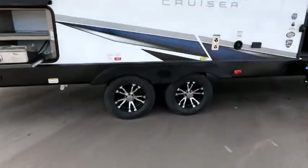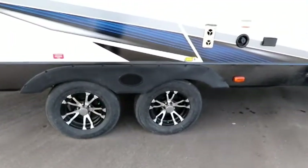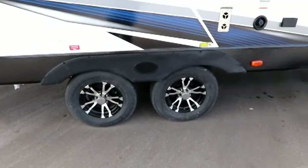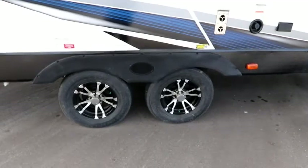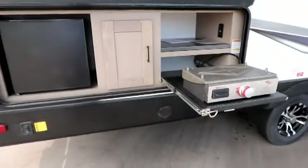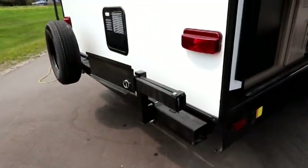The frame that this Shadow Cruiser sits on is an extra heavy duty frame with more cross member supports and they use Dexter heavy duty axles with self-adjusting brakes. Plus you get these beautiful black and chrome aluminum rims. The self-adjusting brakes will save you a lot of maintenance money and time at the dealership because they'll adjust themselves.